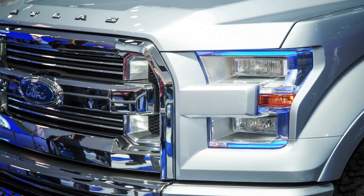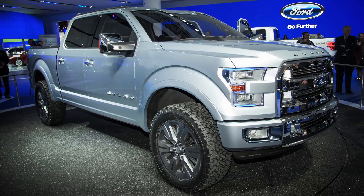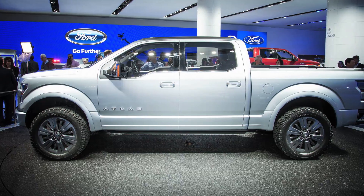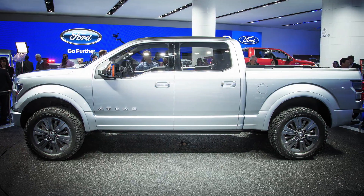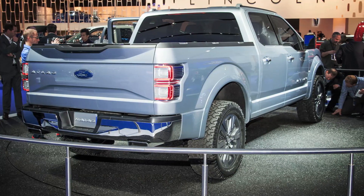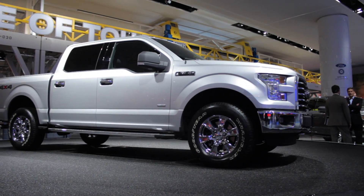Last year's Atlas was a great opportunity to see how that design resonated with our customers and the general public, including dealers. Based on their reception and the positive response we got to the Atlas, we incorporated most of those features and design signature elements into this truck you see here.